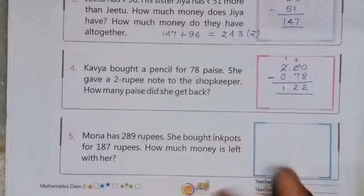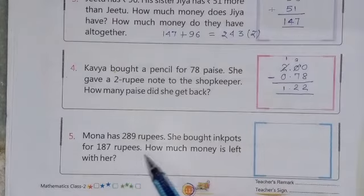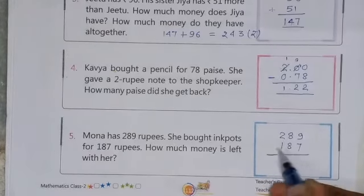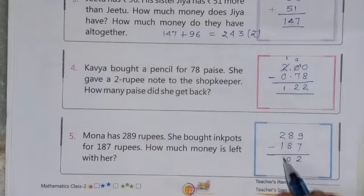Continue to the next question number 5th. The question is: Mona has 289 rupees. She bought ink pots for 187 rupees. How much money is left with her? So the total rupees were 289 and she spent 187 rupees. On subtracting: 9 minus 7 is 2, 8 minus 8 is 0, and 2 minus 1 is 1. This is the answer.